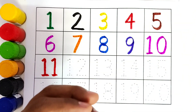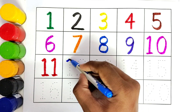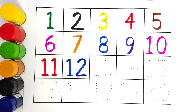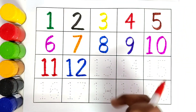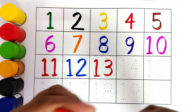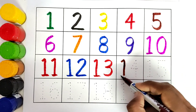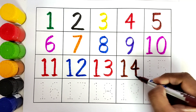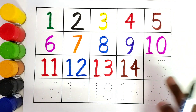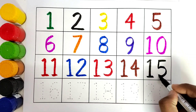Number 11 — this is blue color. We will trace the number 11. Number 12 — this is red color. We will trace the number 12. Number 13 — this is brown color. We will trace the number 13. Number 14 — this is black color. We will trace the number 14.